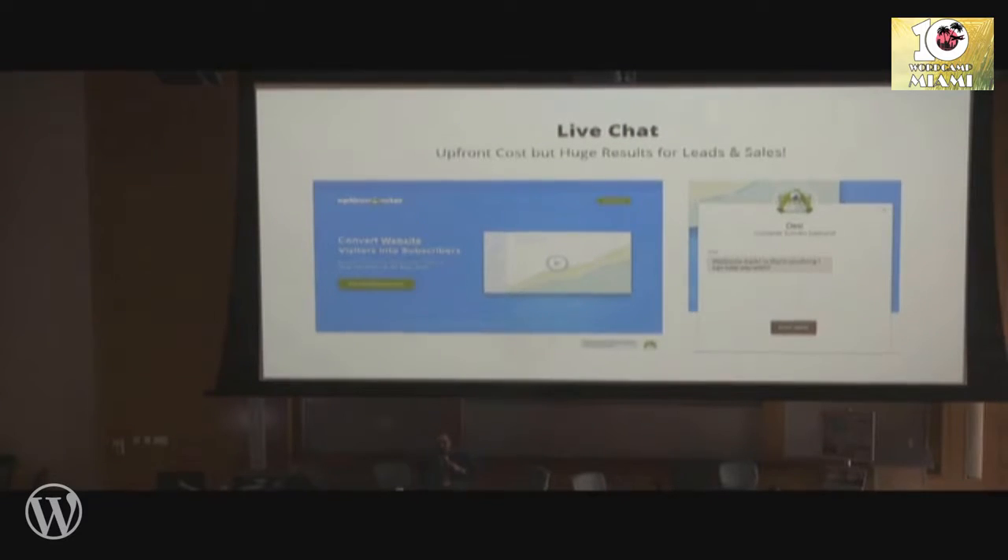Live chat. How many of you use live chat on your sites? Those of you who are using live chat know it significantly improves conversion. One of the biggest barriers to entry in live chat is the cost of having a live chat agent in your company, especially if you want to offer 24/7 — now you're looking at multiple staff members.